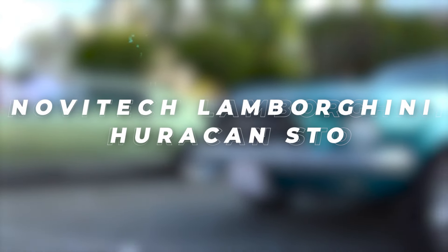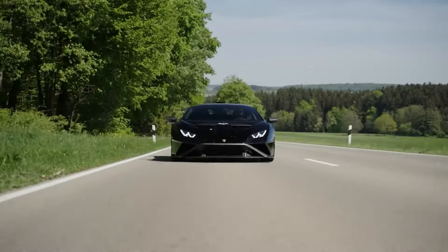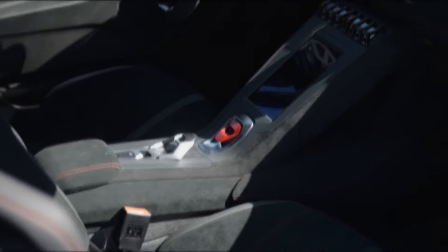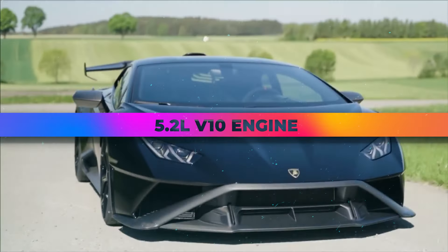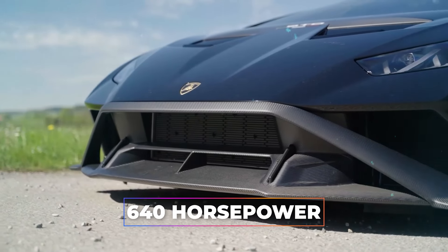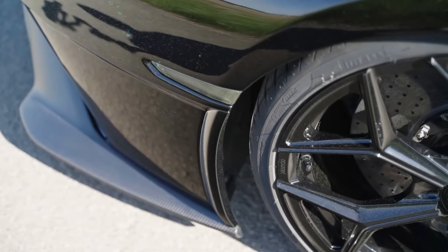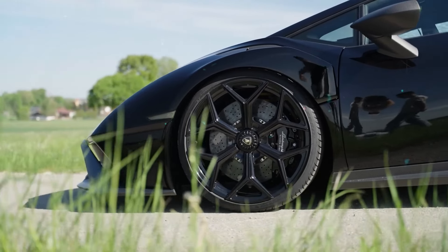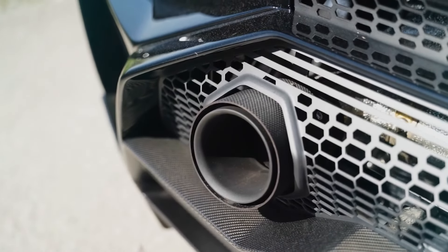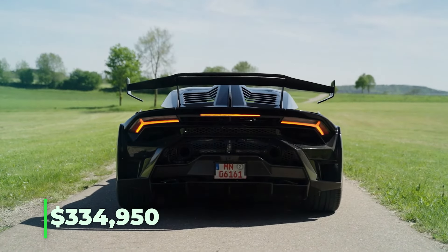Novitec Lamborghini Huracan STO. Drawing inspiration from track-oriented models, the Novitec Lamborghini Huracan STO seamlessly blends race car technology with road-legal comfort. Under the hood lies a potent 5.2-liter V10 engine delivering 640 horsepower and 470 kilowatts, propelling the STO from 0 to 100 kilometers per hour in just three seconds. With its aerodynamic design maximizing downforce and airflow, coupled with lightweight materials like carbon fiber, the Huracan STO offers a thrilling driving experience priced at $334,950.